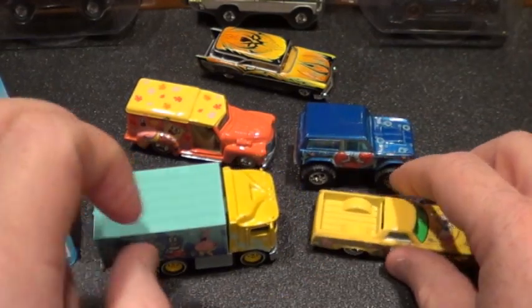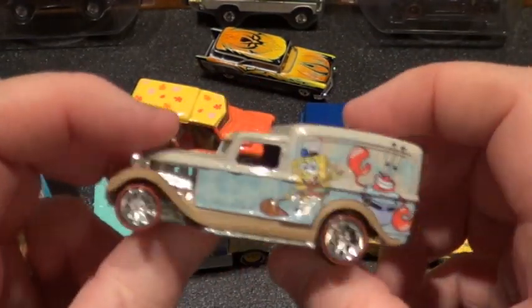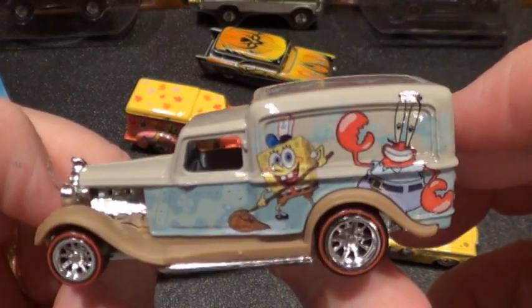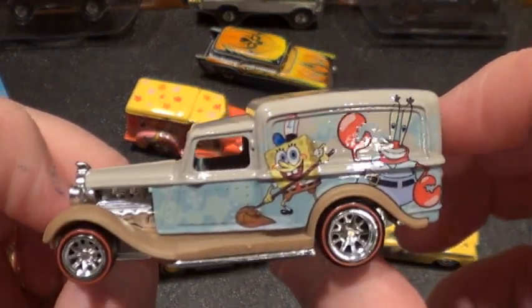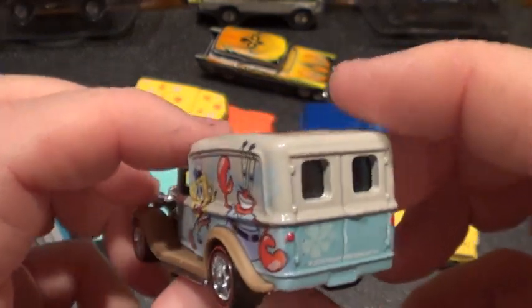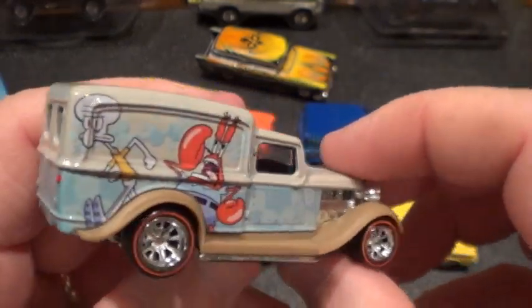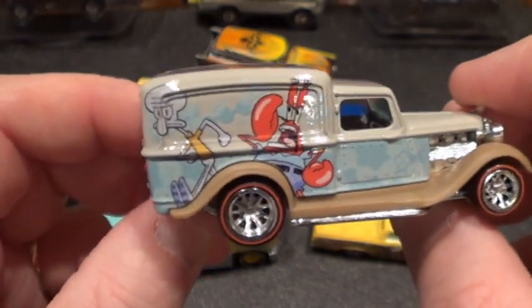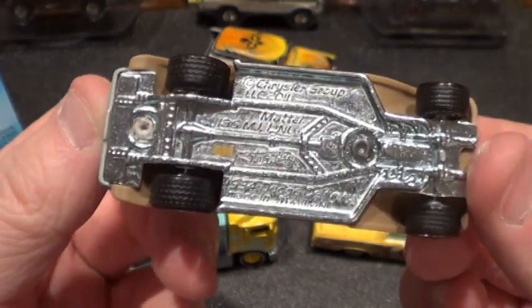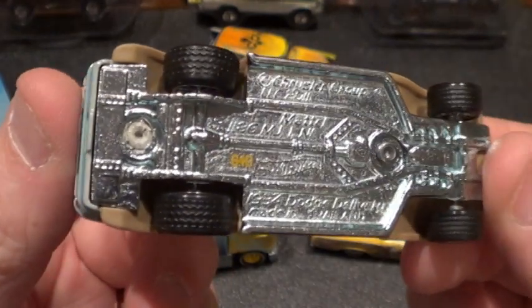Now we have the '34 Dodge Delivery — Mr. Crabs and SpongeBob on it. Looks like he's mopping up at his job. And there's old Squidward. This one's got Redline tires on it. Very sweet ride.